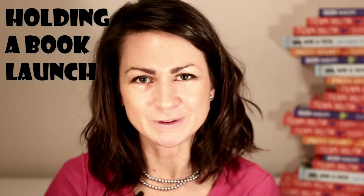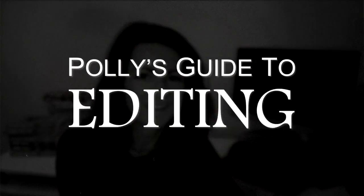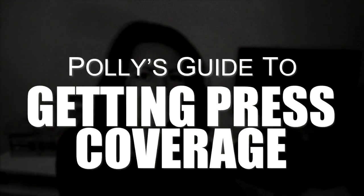Hi, I'm Polly Courtney and this is a really short video about putting on a book launch. It's part of a series of videos about how to professionally self-publish your book — basically doing what a traditional publisher would do, but doing it better.